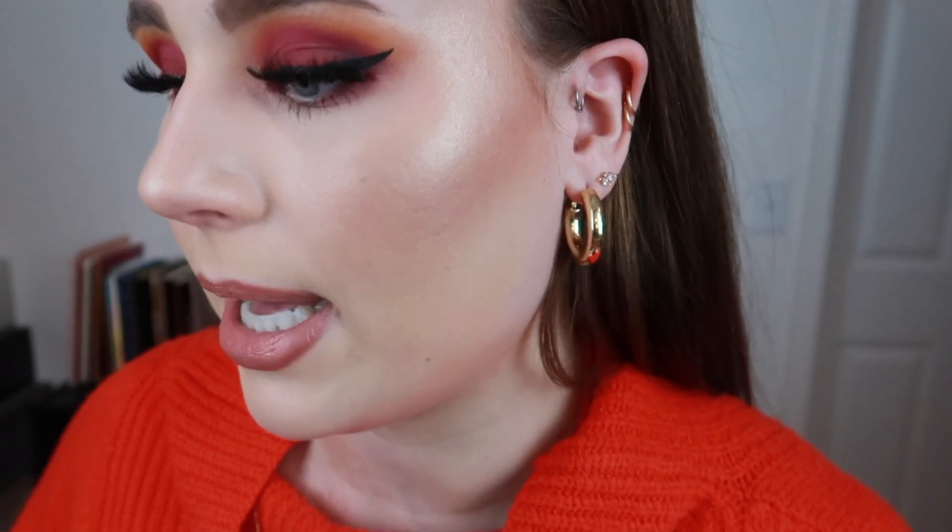For my left ear, my most recent piercing is my forward helix — that's just the earring I was pierced with, but I have a stud from Etsy that I'm going to replace it with. My two helix piercings I probably won't be able to find links for — I got those from my mom, she had them on hand.